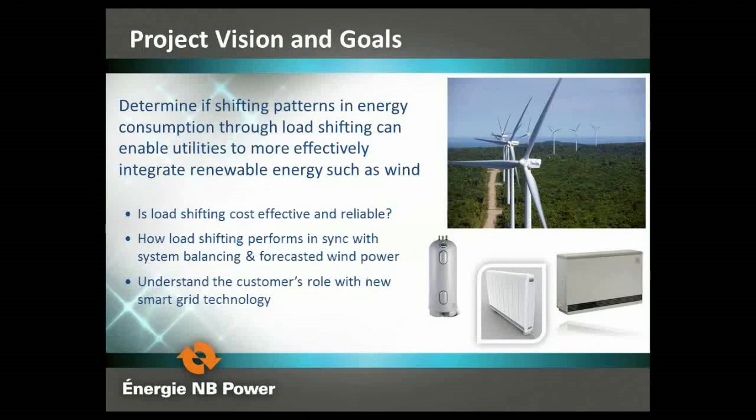The project's vision is to determine if shifting patterns of energy consumption through load shifting can enable us to more effectively integrate wind. Key questions include: is load shifting cost effective and reliable? We look at hot water heaters, thermal storage, and energy management systems in buildings. We examine how load shifting performs in sync with system balancing, forecasted wind power — day ahead, hour ahead, 10-15 minutes ahead — and understand the customer's role with these new technologies. Today we have approximately 1,270 customers and 16 megawatts of connected load working on a virtual power plant.